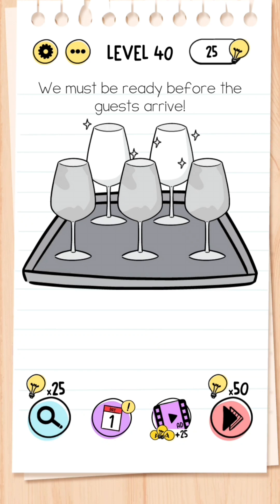Level 40: We must get ready before the guests arrive. You have two clean glasses and three dirty glasses, so what you have to do is rub your fingers over the dirty glasses until they become clean.